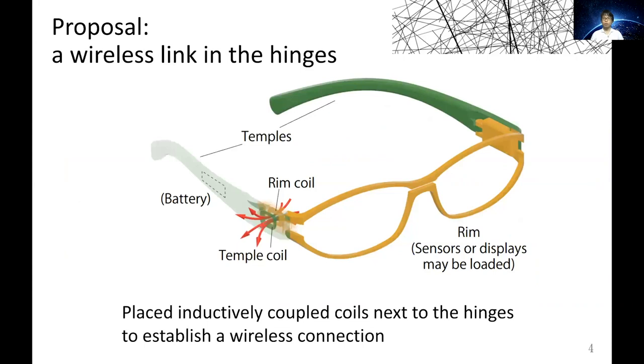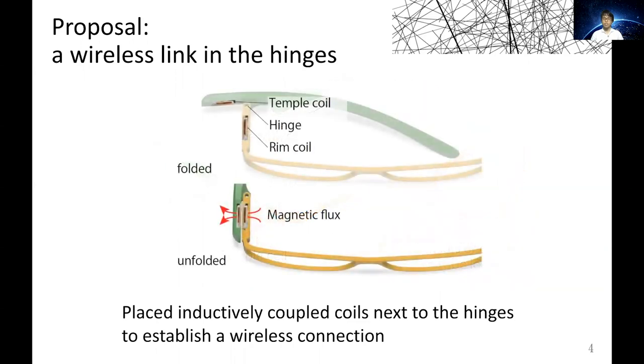In this work, we propose to cut the cords between the hinges by delivering power and data wirelessly through a pair of inductively coupled coils, which are embedded next to the mechanical hinges. By using this design, smart glasses are foldable, using a small hinge without wires, and the wireless connection is established when the glasses are not folded.